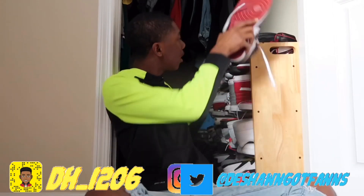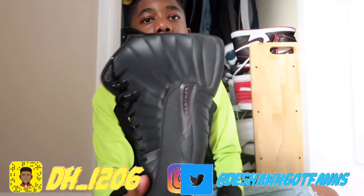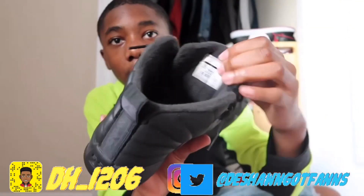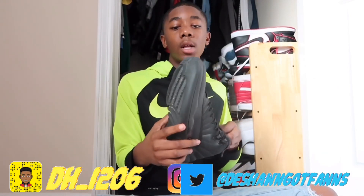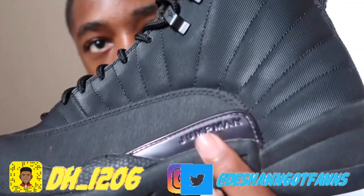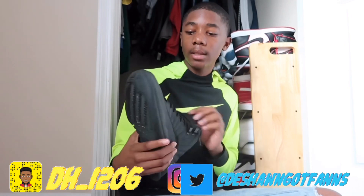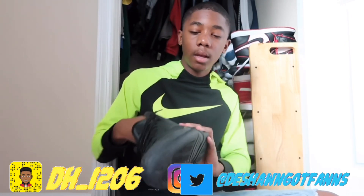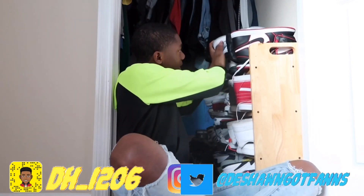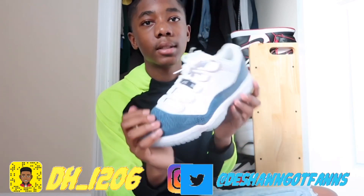My next pair of shoes are the Jordan 12s. I forgot exactly what these are called but I got these last year. They're super duper comfortable, especially because it's cold outside — there's fur inside the shoe to keep your foot warm. It's like a go-to shoe, very comfortable, has like a little cushion in it.